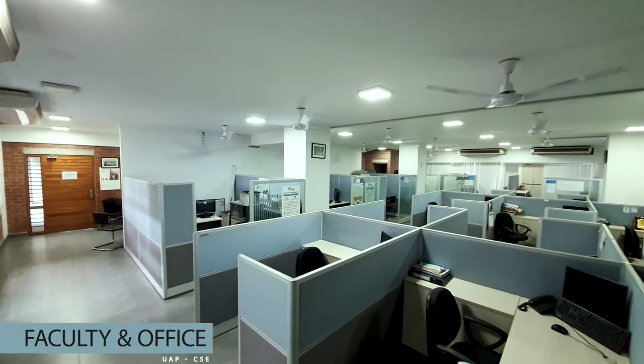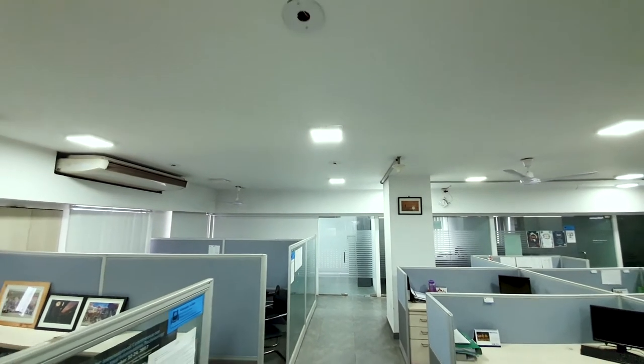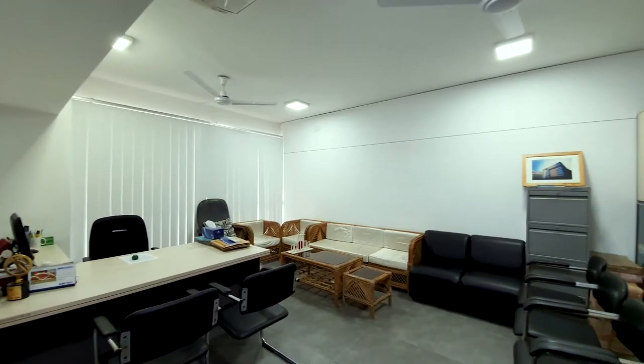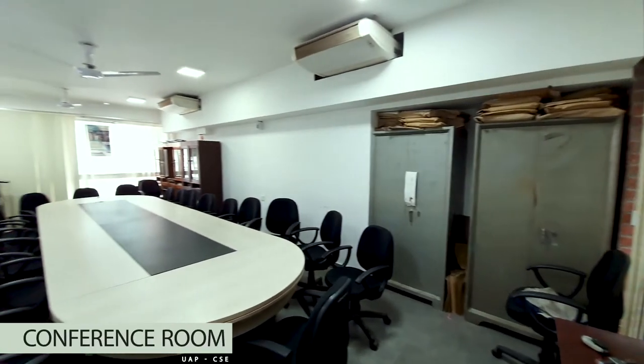This is how our office and faculty space looks like. Desks are nice and clean and a number of teachers can sit here with ease and comfort, and some of them have dedicated rooms too. Not to mention, the head of the department has the most spacious and most beautiful one. Alongside these, we have a conference room where the major discussions take place.